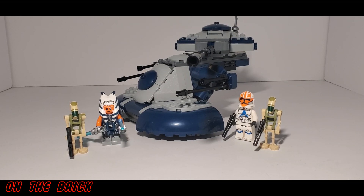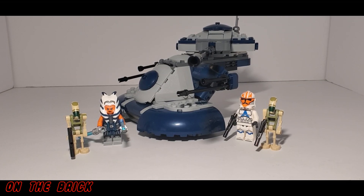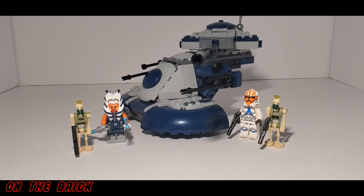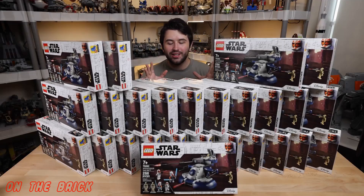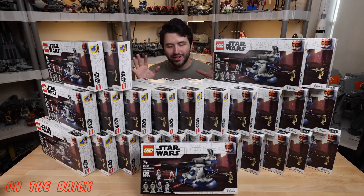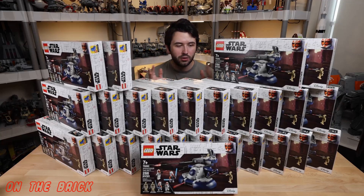Welcome back to On The Brick. I did not buy 25 of the new LEGO AAT sets — in fact, despite my local store having multiple of them, I only bought one. This was a video idea I've had since the AAT was announced, but since Solid Brick Studios recently put out their video, I thought now was a good time to put out mine. I actually do enjoy Solid Brick Studios and have been following them for many years.